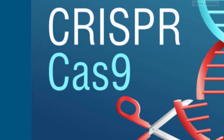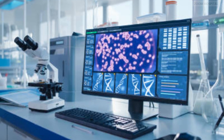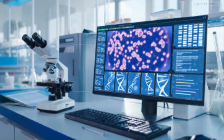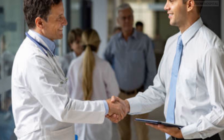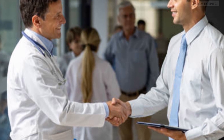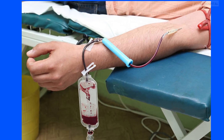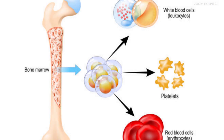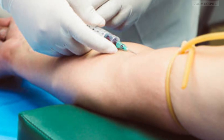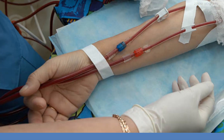Kudos to Vertex Pharmaceuticals Limited and CRISPR Therapeutics, the developers of this great solution called CasGivy, which uses the gene editing tool CRISPR. The developers of this innovation won the Nobel Prize in Chemistry in 2020. CasGivy is a cell therapy given once only as a blood stem cell transplant. It is made from the patient's own blood stem cells and is made specially for the patient. Blood stem cells can produce other blood cells including red blood cells, white blood cells, and platelets. Cells are taken from a patient, modified, and then returned to the patient as a transplant.